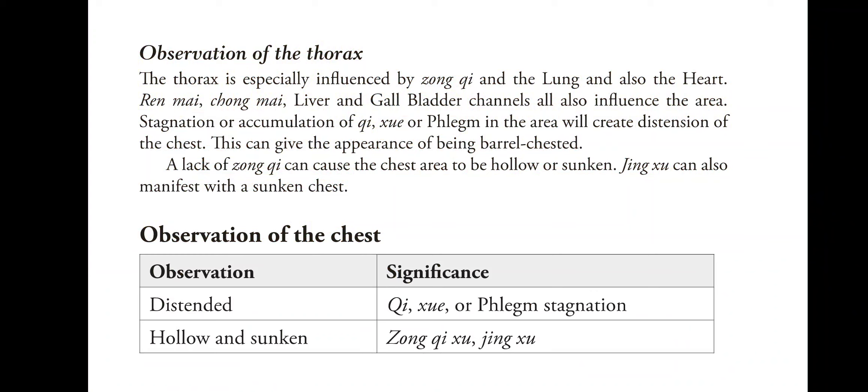Stagnation or accumulation of chi, blood or phlegm in the area will create distension of the chest. This can give the appearance of being barrel chested. A lack of zong chi can cause the chest area to be hollow or sunken. Jing deficiency can also manifest with a sunken chest.